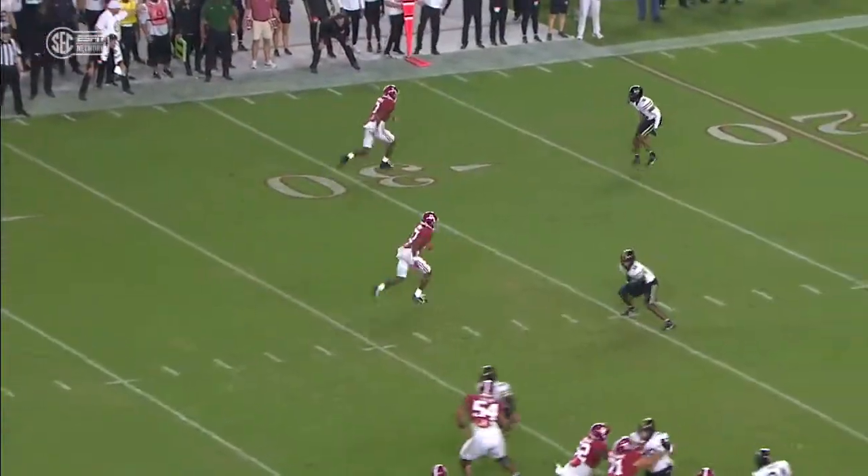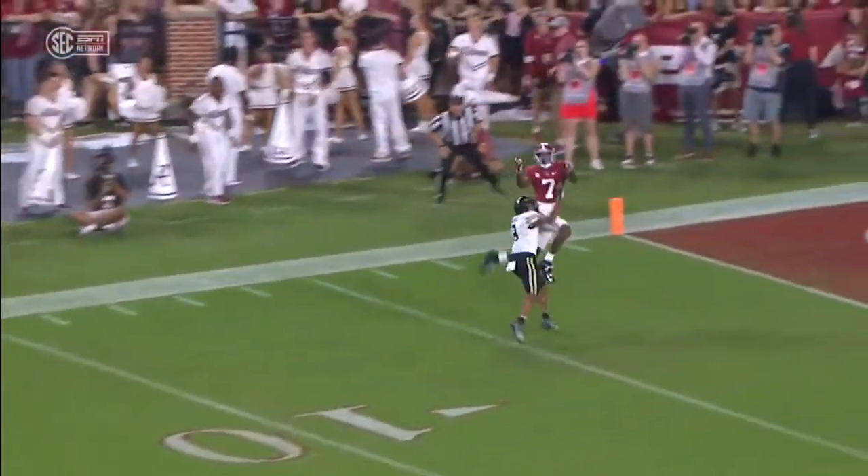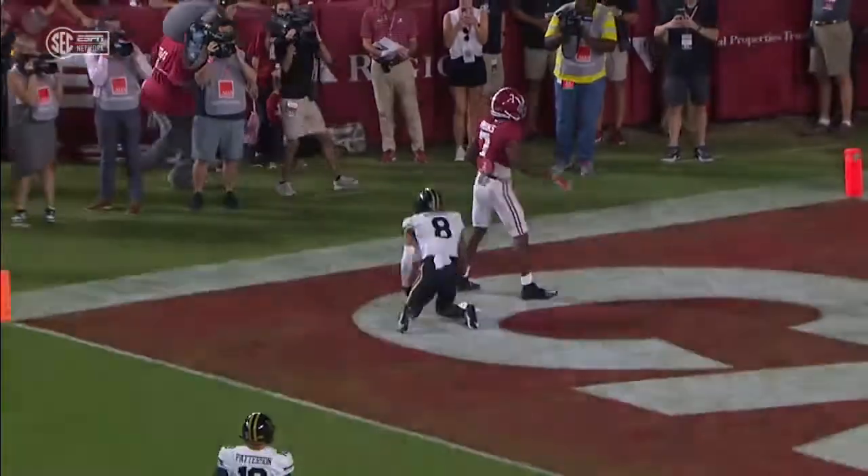Bryce has thrown his first one as well. It's a double move — look at the little nod right there, just freezes the DB. Tyson Russell, who's their best cover guy, frozen for a second. That's all you need, just a little hesitation.